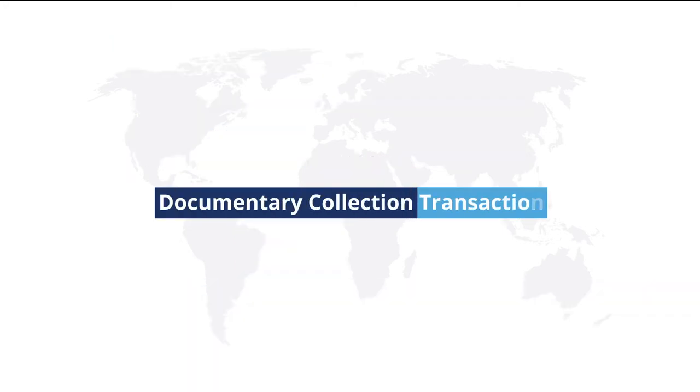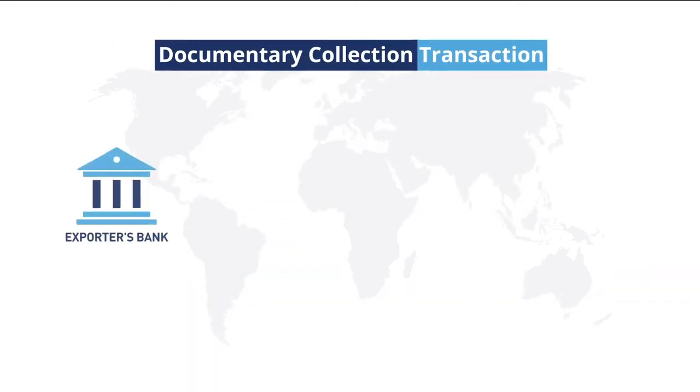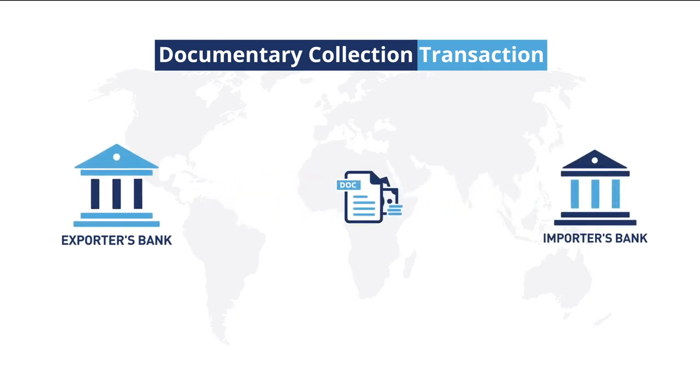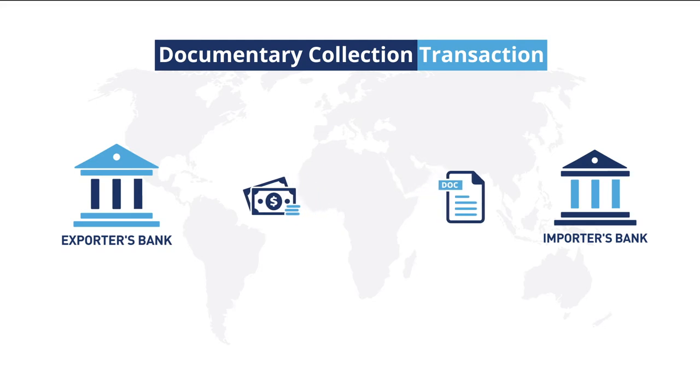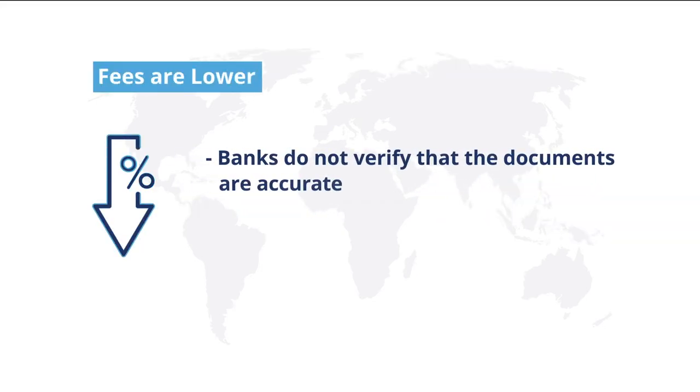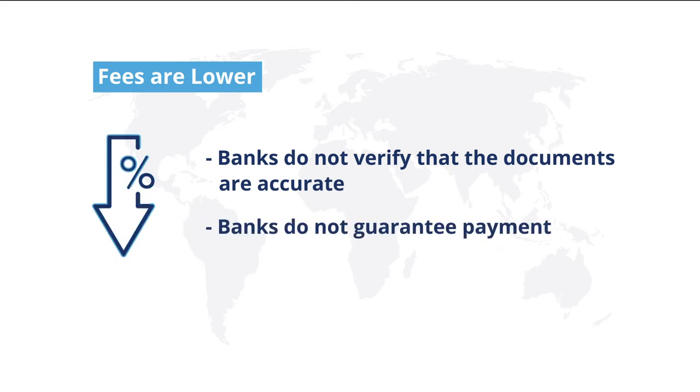In a Documentary Collection transaction, the exporter's and importer's banks facilitate the export sale by exchanging shipping documents for payment. Fees are lower because the banks do not verify that the documents are accurate and do not guarantee payment, as with letters of credit.